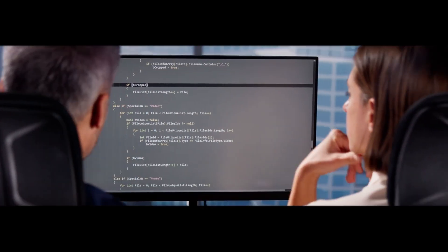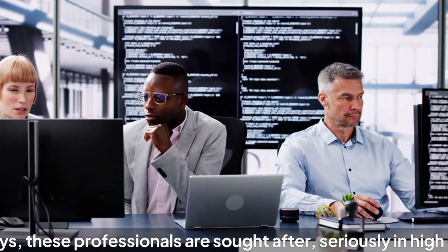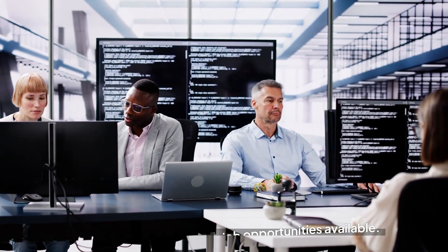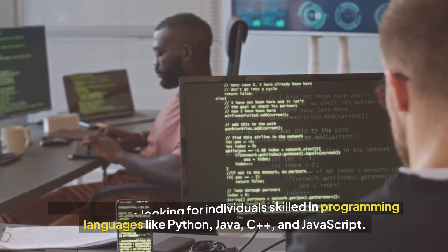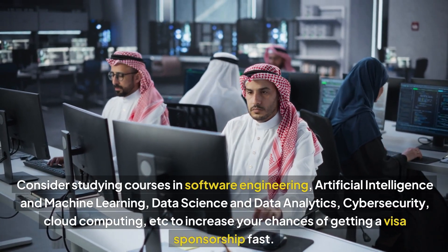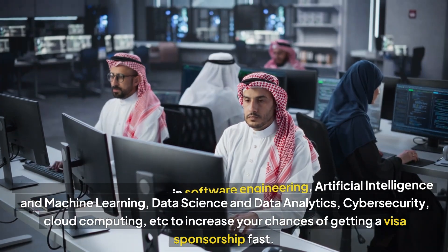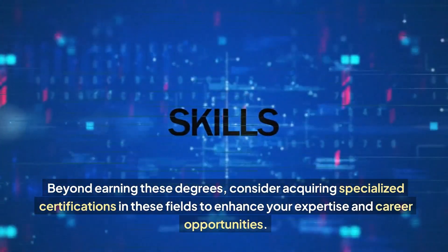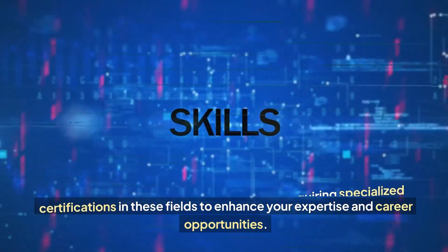Third on our list are programmers and software developers. These professionals are seriously sought after, in high demand, with visa sponsorship job opportunities available. Companies are looking for individuals skilled in programming languages like Python, Java, C++ and JavaScript. Consider studying courses in software engineering, artificial intelligence and machine learning, data science and data analytics, cyber security, cloud computing, etc., to increase your chances of getting visa sponsorship first. Beyond earning these degrees, consider acquiring specialized certifications in these fields to enhance your expertise and career opportunities.